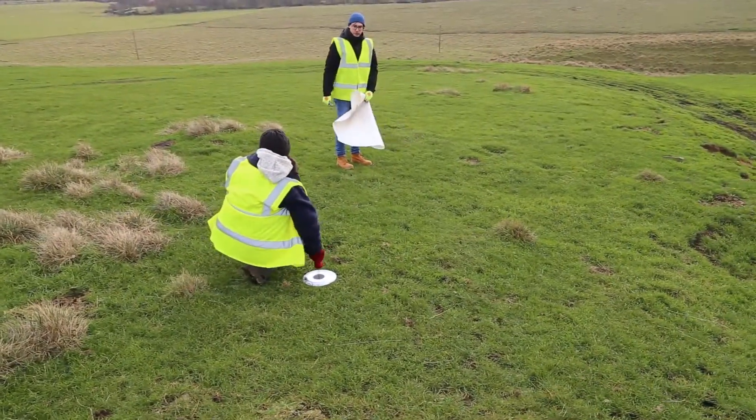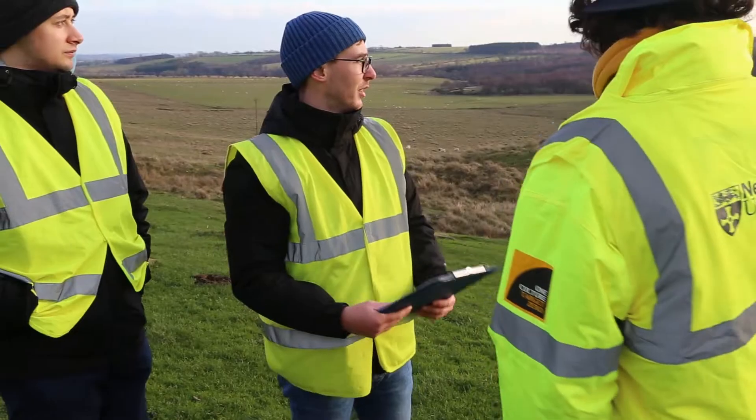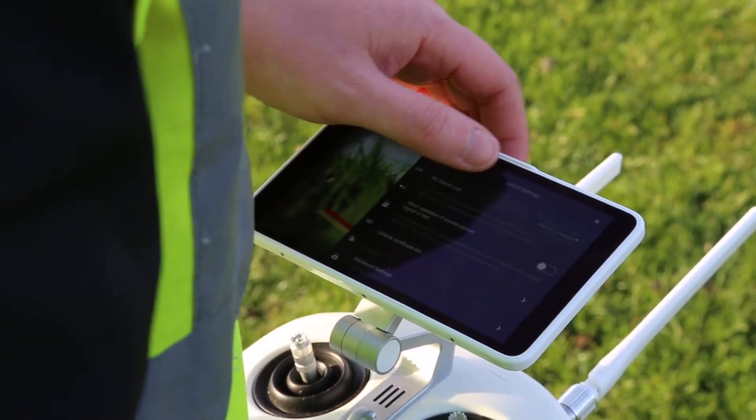We undertook a project looking at the Phantom 4 Pro versus the Phantom 4 RTK, examining whether the improved lenses as well as the RTK capabilities of the drone would give us a more accurate final DSM and orthomosaic imagery.